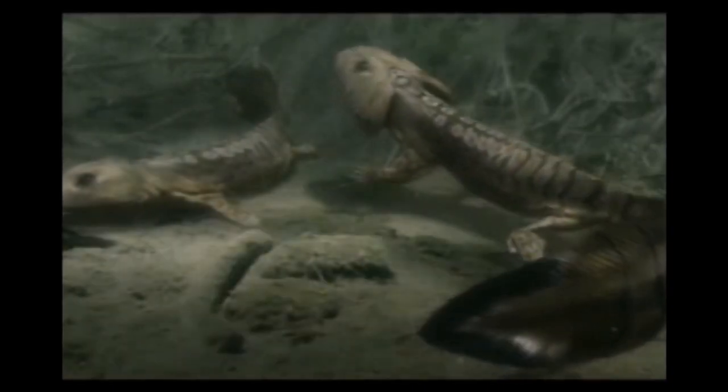It may use the suction method of feeding — it opens its mouth so fast and wide that it creates a vacuum inside its mouth that sucks water and the prey inside.